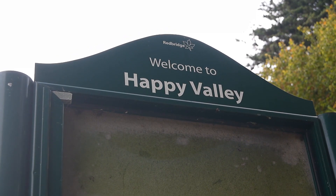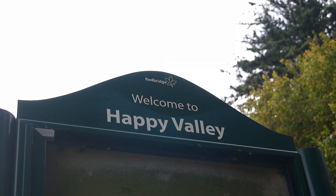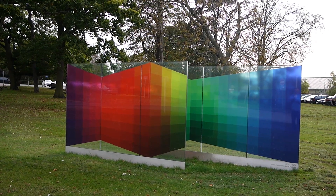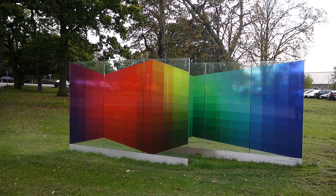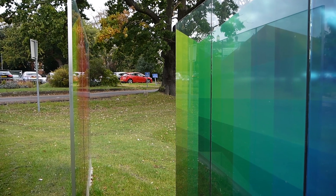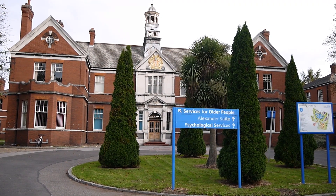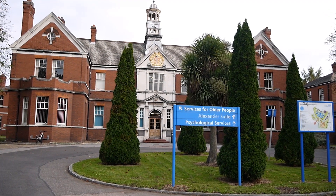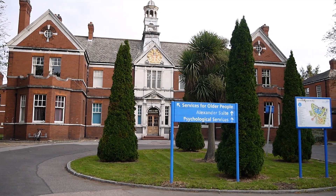Welcome to Happy Valley — I always wondered where that was. Turns out it's in Redbridge. There's an interesting bit of public art here in the car park at King George Hospital. This building seems to be the vestige of a former life — I wonder what it is, we'll have to go and find out.